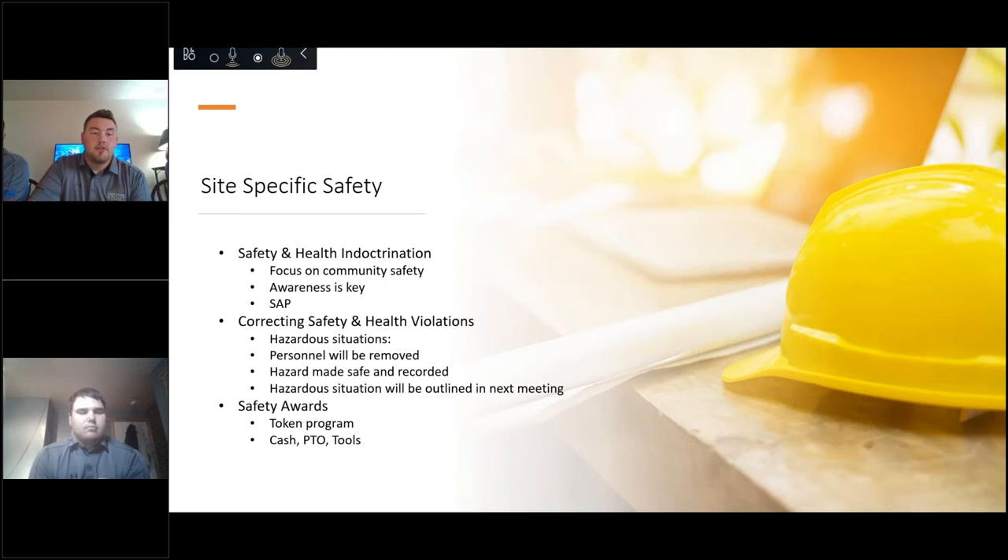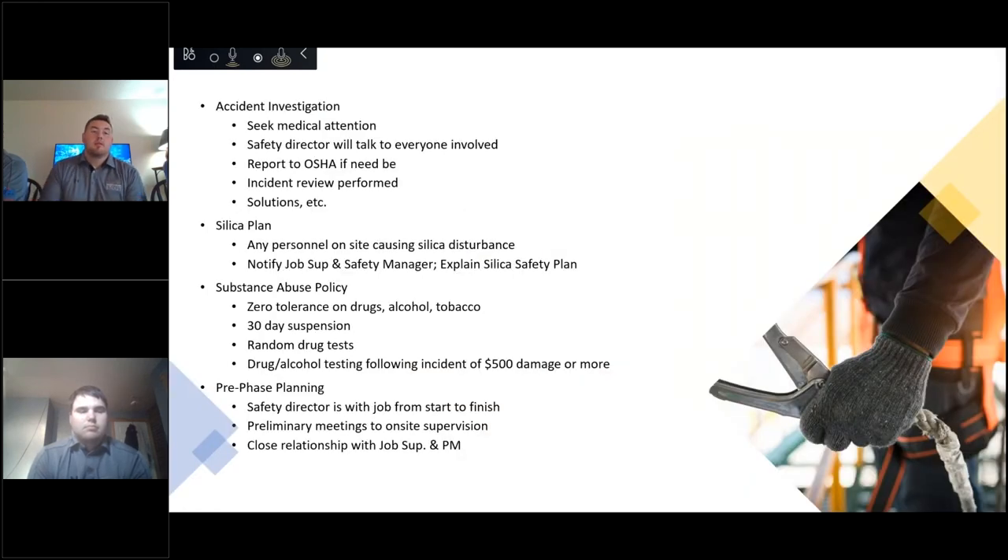For correcting safety and health violations: in the event of a hazardous situation, personnel will be immediately removed and hospitalized if necessary. The hazard will be made safe, recorded, and outlined in the next meeting with safety managers and PMs. For substance abuse, we have zero tolerance on drugs, alcohol, and tobacco. If someone is caught in possession of any of these, there will be an immediate 30-day suspension. The situation will be evaluated between the PM, hospital if necessary, and the safety manager. Any incident involving $500 or more in damage will trigger drug and alcohol testing, and random drug tests are a regular part of our program.